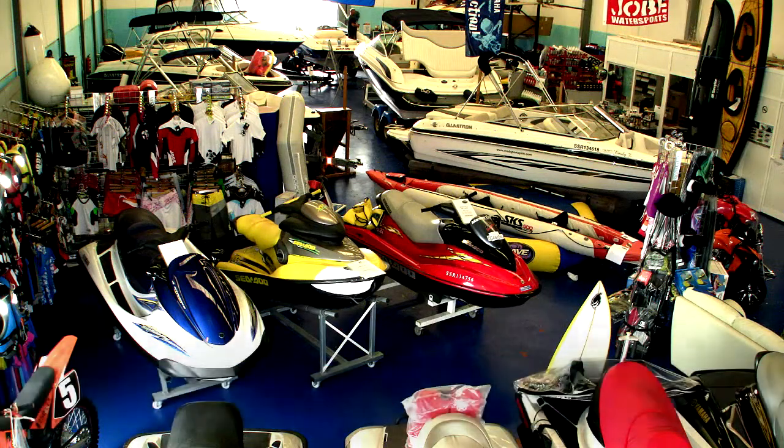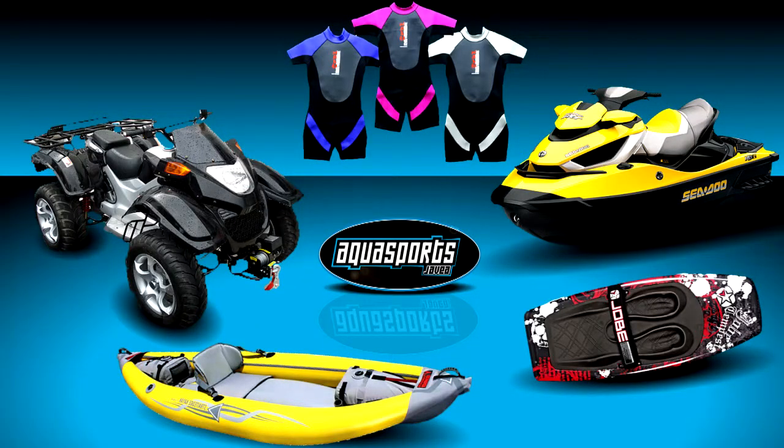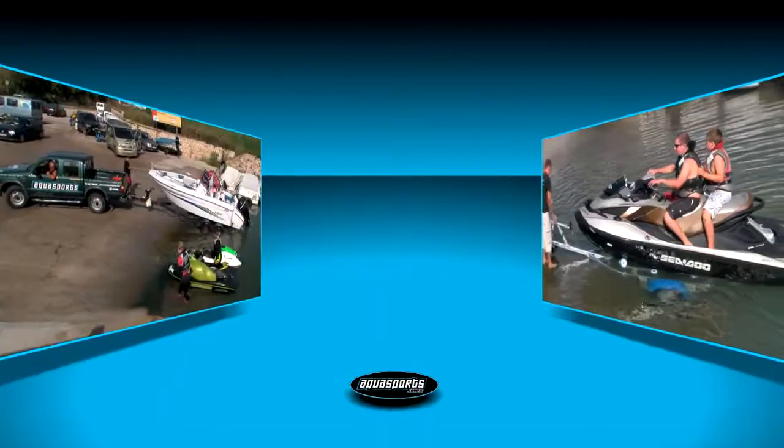We have a large selection of boats, jet skis and quad bikes in the showroom from top manufacturers. We also stock accessories, clothing and everything you could possibly need.